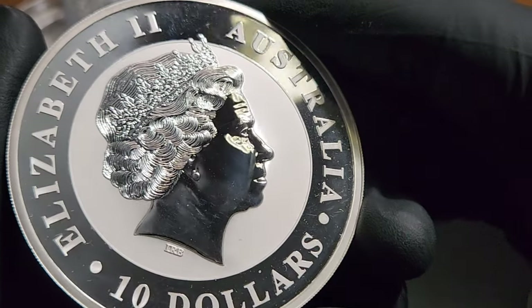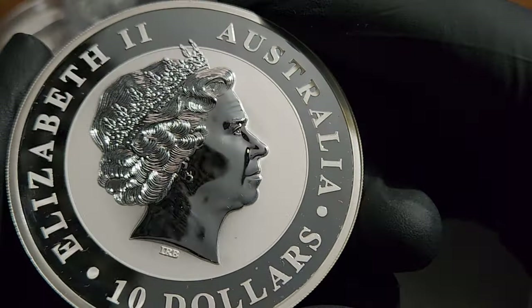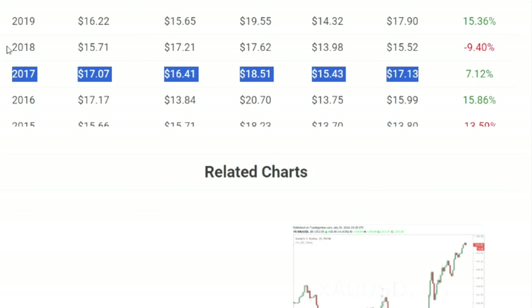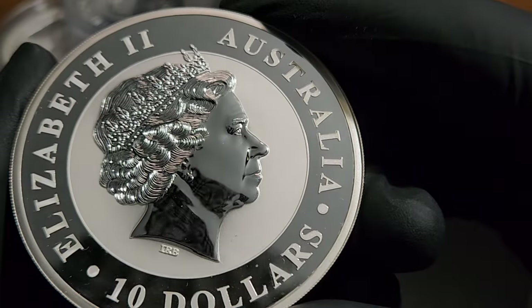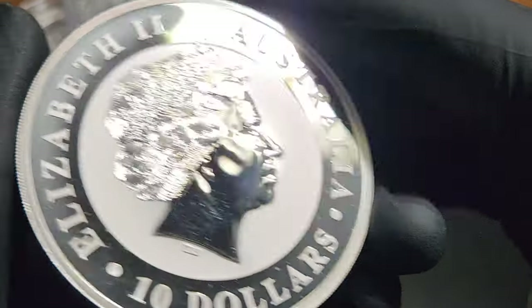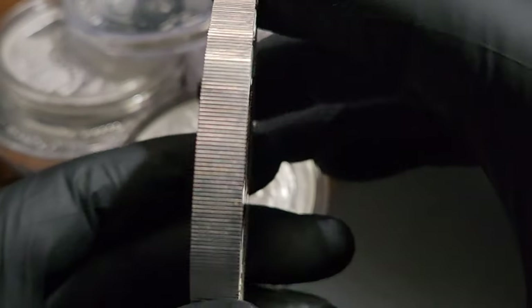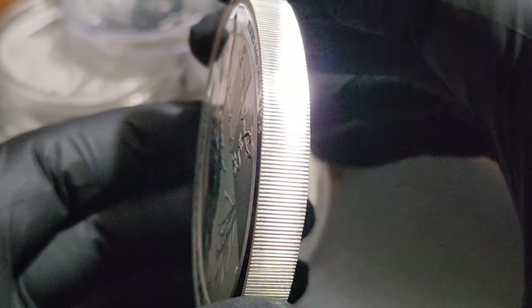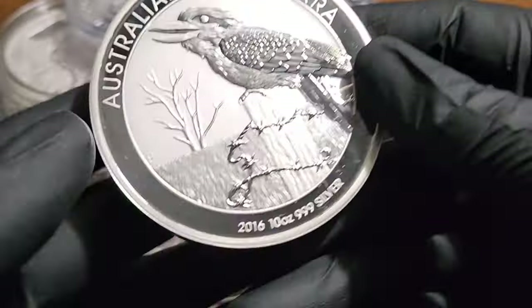Now this is not the only 10 ounce coin I bought in 2016 - far from it. I bought a lot of silver in 2016, bought a lot in 2017, bought a lot in 2018. You see where I'm going. By buying this coin in 2016 for $175, I can sell it now for $330, which is a profit. But I'm going to tell you something that may surprise you - that is not that important to me.